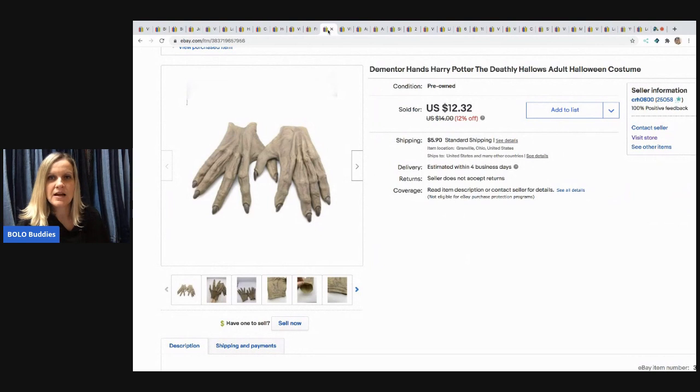The next item I sold are these Harry Potter hands for a Halloween costume. This came out of a box of Halloween items I bought on Auctions for You — a YouTube channel that does YouTube auctions. I got a ton of stuff and it was really inexpensive, and I made a lot of money on the box. I sold them for $12.32 and the buyer paid shipping. There's a link in the description — go check it out.